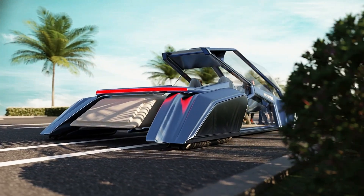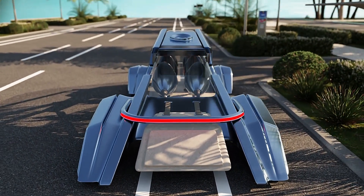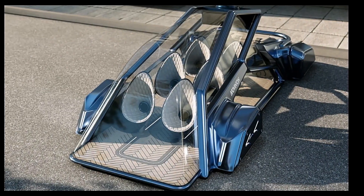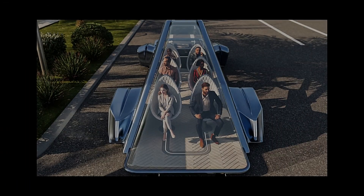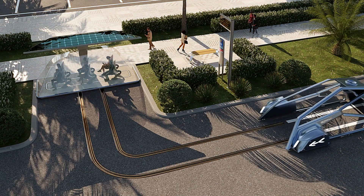Their projects often involve collaborations with various stakeholders, including city planners, designers, and tech developers, to ensure a holistic approach. From electric vehicles to smart mobility infrastructures, each design is crafted to meet the evolving needs of urban environments.